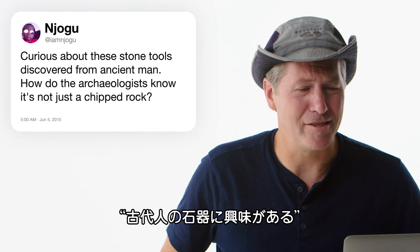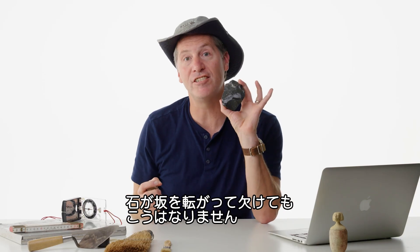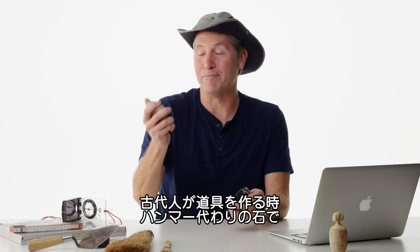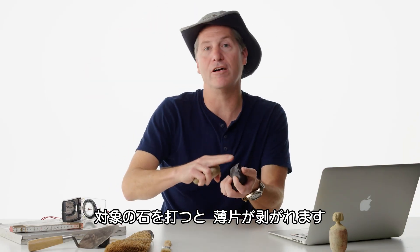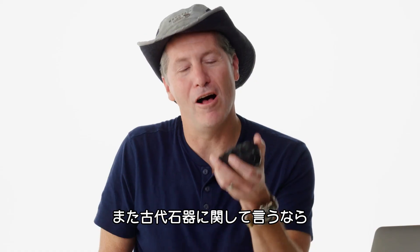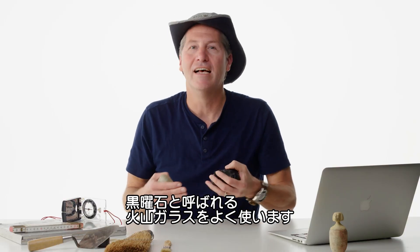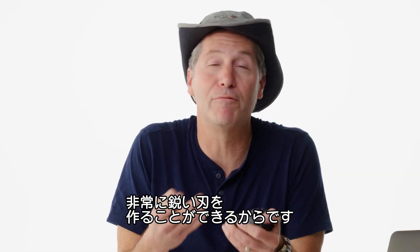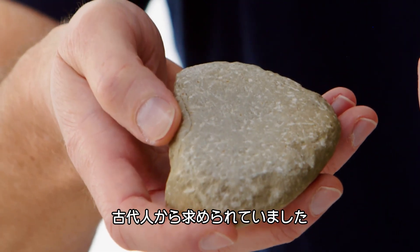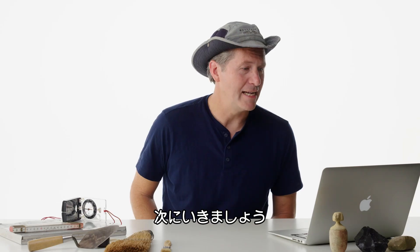At IamNajoju asks: curious about these stone tools discovered from ancient man — how did the archaeologists know it's not just a chipped rock? If this just rolled down a hill, it would look different. If I'm an ancient toolmaker and I'm using a hammerstone on this, I'm going to hit it really hard to get a flake to pop off. It's going to create what's called a bulb of percussion — it's going to create this divot. Also, in terms of ancient stone tools, they're going to use things like obsidian, which is volcanic glass — those types of stones can make a really sharp edge. On the flip side, this is a hammerstone, very specifically sought after by ancient people for its qualities of not being too soft or too hard, so you can use it to make good stone tools.